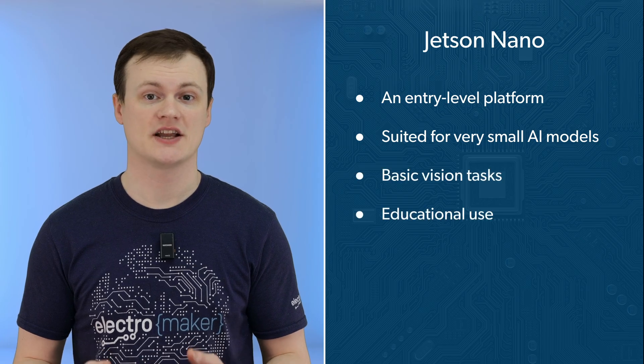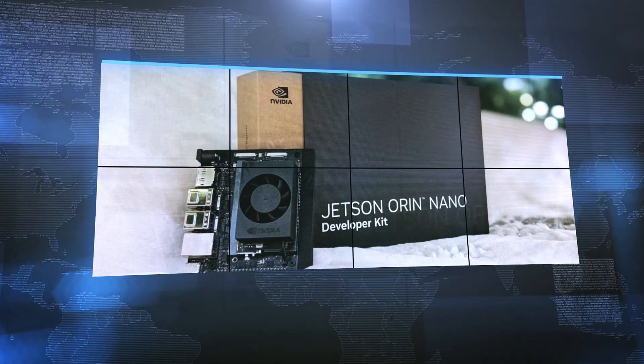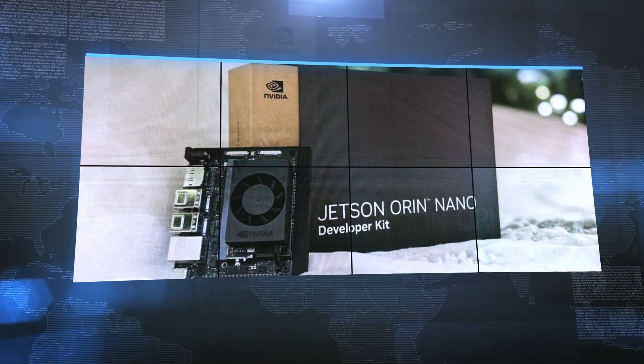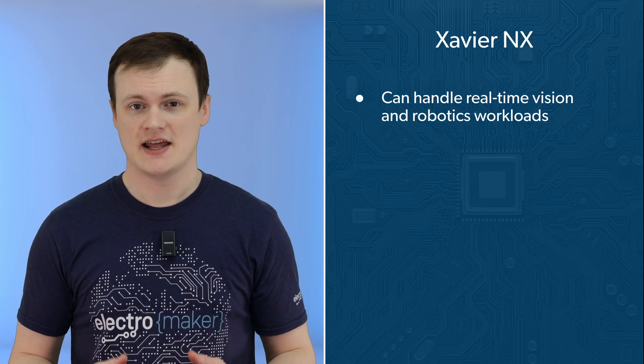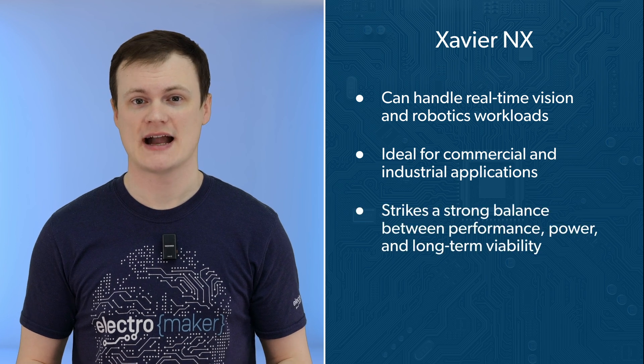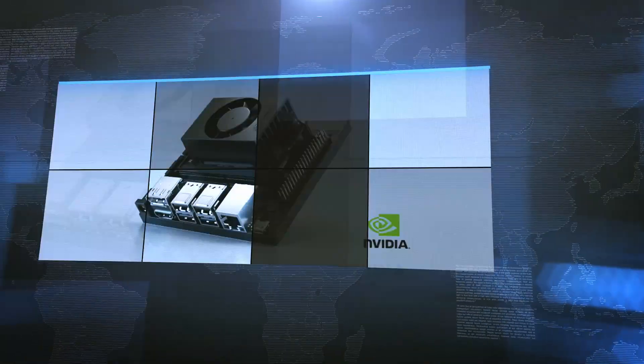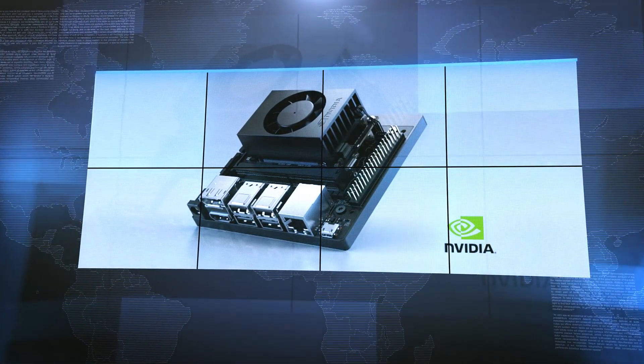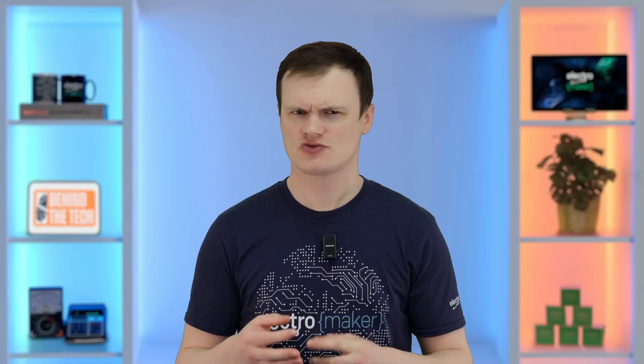With all that information in hand, let's break down how these modules really compare. The Jetson Nano is firmly an entry-level and now largely legacy platform — only suited for very small AI models, basic vision tasks, and education. With limited performance, limited memory, and no real headroom for modern AI workloads, it's not a future-proof option for new commercial designs. The Xavier NX is where the Jetson platform becomes truly production-ready. It can handle real-time vision and robotics workloads at moderate power levels, striking a strong balance between performance, power, and long-term viability.